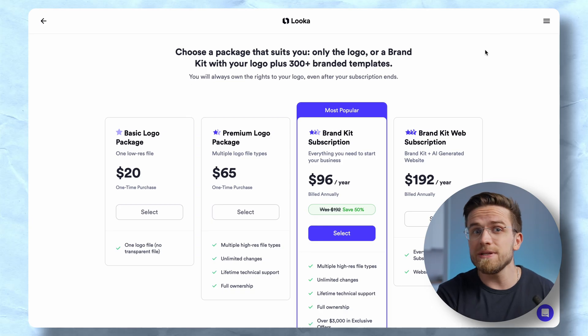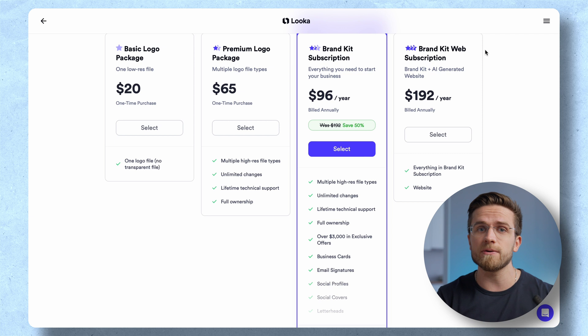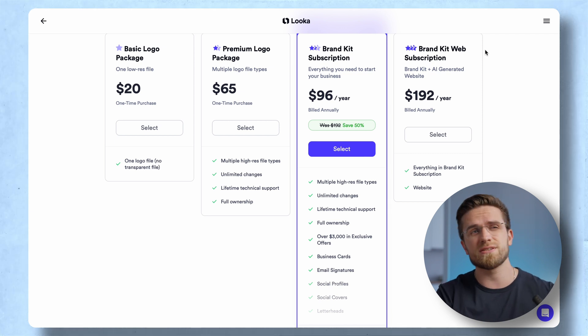The whole process took no more than three minutes of my life, much less than any design agency, and it's actually far more affordable. But you do need to buy a subscription to download the generated files, which is somewhat of a bummer.